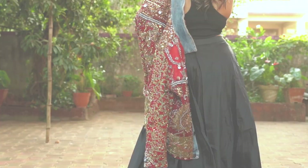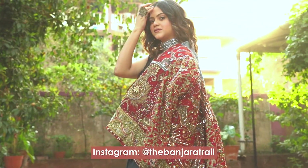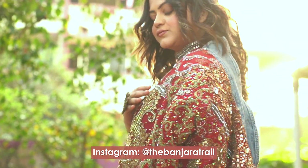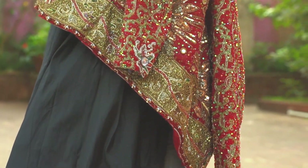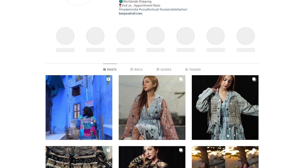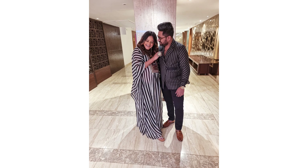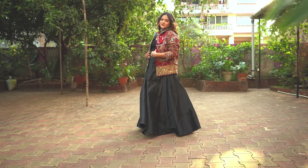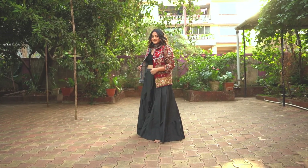If you're a lover of boho and banjaran clothing, The Banjara Trail is for you. Founded by Anmol Singh in 2007, it specializes in boho gypsy indo-western clothing in vibrant colors and rich embroidery. I discovered this brand on Instagram and have worn it in the past, and in today's video I'm wearing an extremely stunning heavily embellished boho jacket.